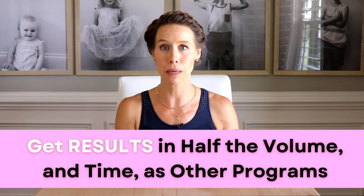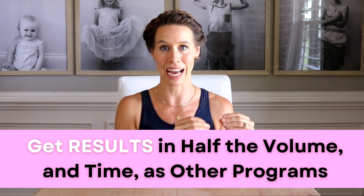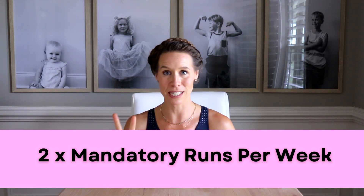As a mother of four and military spouse, I am all about minimal volume and being productive and smart about the minimal amount of time that I do put into running. Here's the good news: there are just two mandatory runs per week.